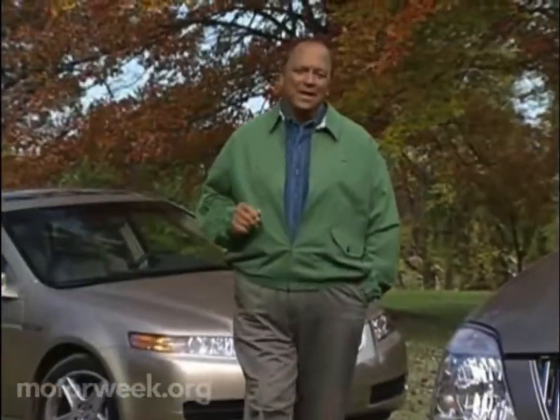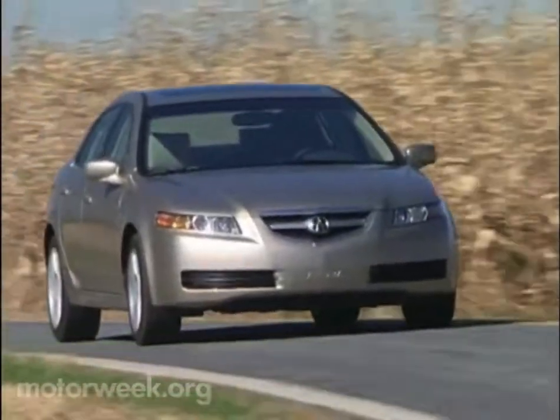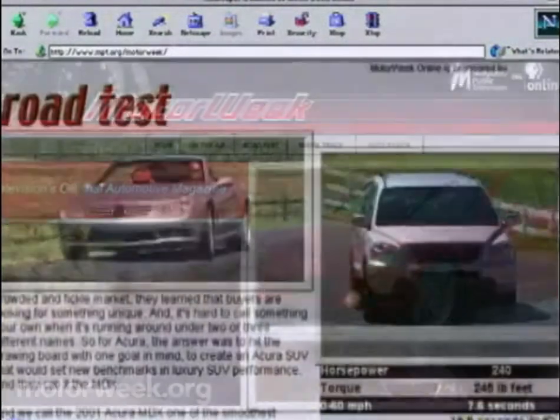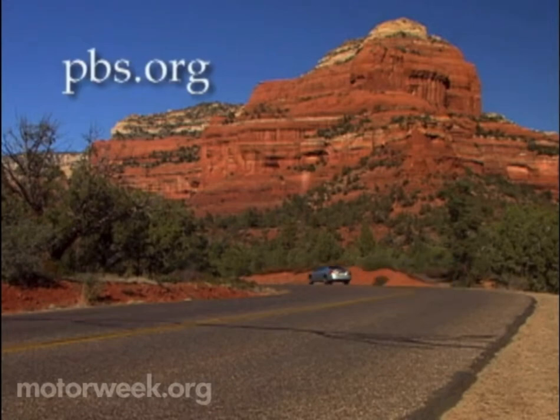I hope you'll join us next week for more MotorWeek, when we'll test Chevy's new Colorado compact pickup and Acura's revamped TL sedan. I'm John Davis. We'll see you then. To learn more about MotorWeek, television's original automotive magazine, visit PBS online at pbs.org.